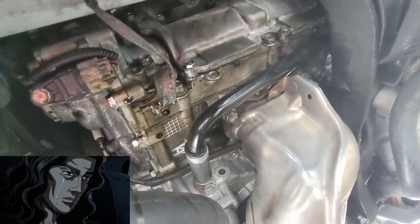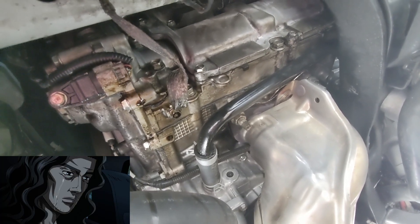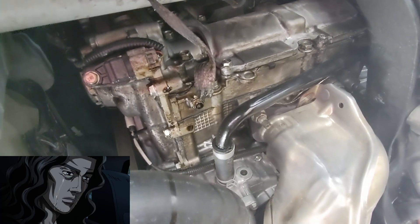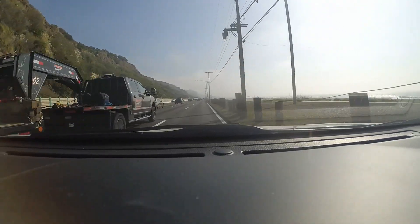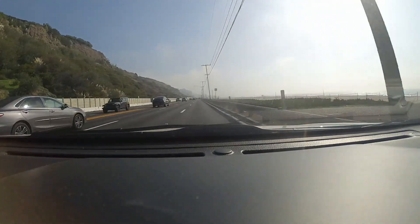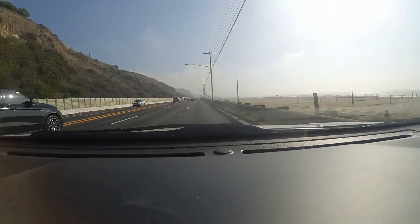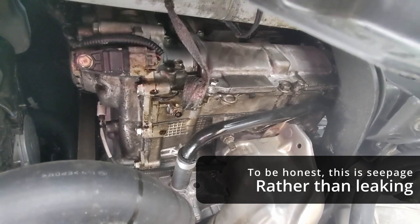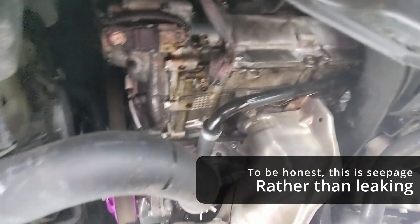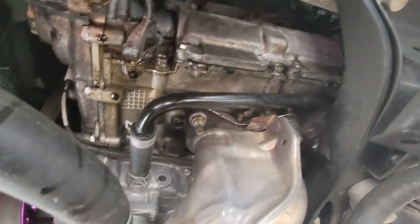It weeps. Weeps oil. It cries tears of oil. Still a dependable car — it doesn't consume oil like a lot of others, and knock on wood it won't leak too much. But I think with all flat engines this is a pretty typical thing. I wanted to verify, and there it is.